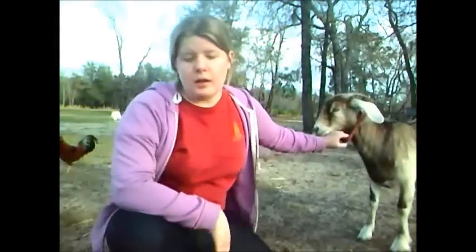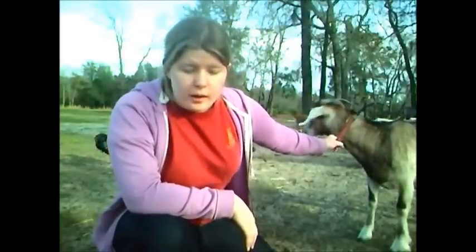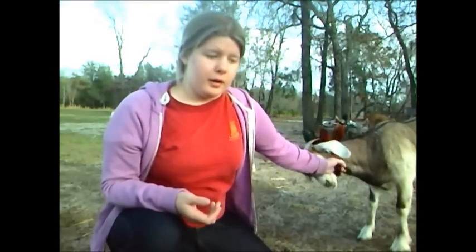This is Pecan. She should be having babies any time from what I can tell. I don't have an exact due date on her, but I'll show you all a couple things to get an estimate of how close you are to having babies on the ground.